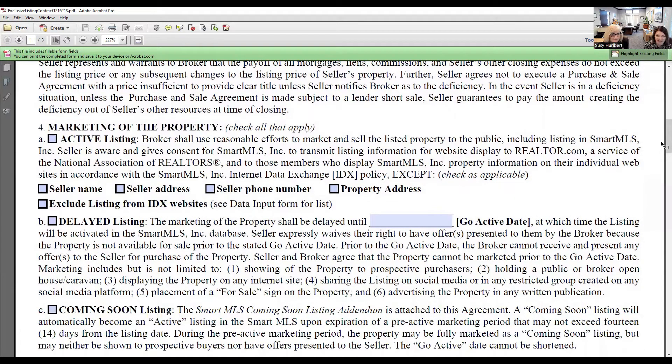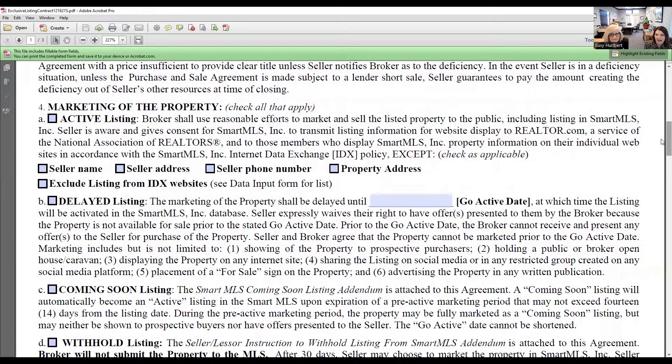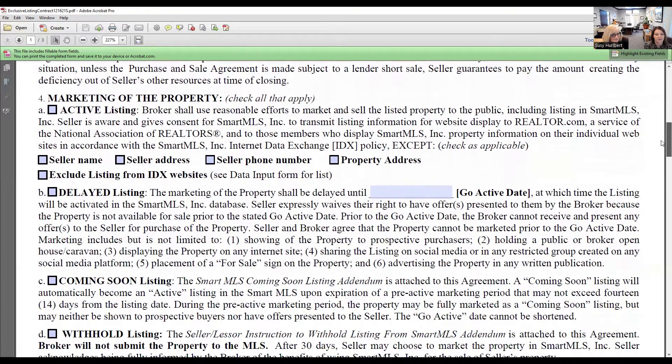For marketing of the property: are they going to make it active on the day it's signed? If they're ready to go, it goes on the MLS within 24 hours and you can start bringing buyers to see it. Do they want their name, address, or phone number public? Do they want the property address made publicly available — in most cases yes. Do they want to exclude it from IDX websites? Most likely they do not — they want as many eyes on the property as possible, so it's always encouraged not to exclude it from IDX websites.